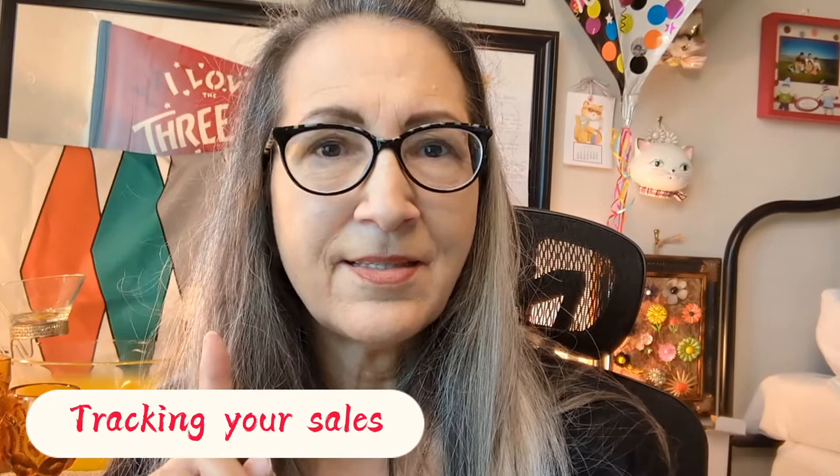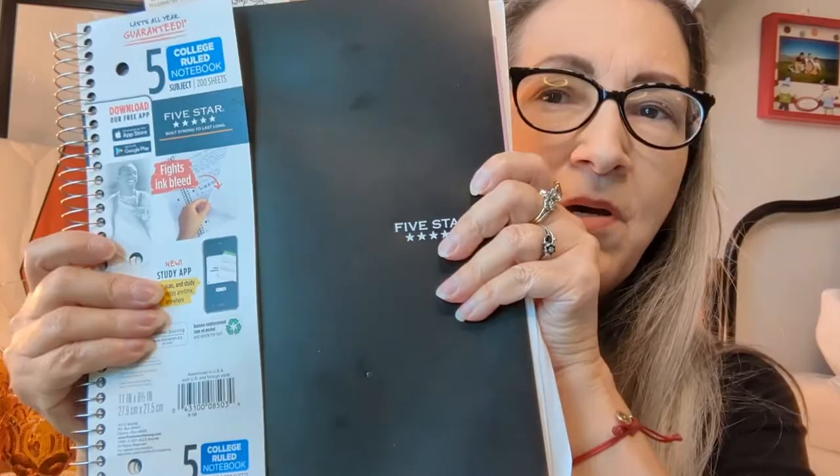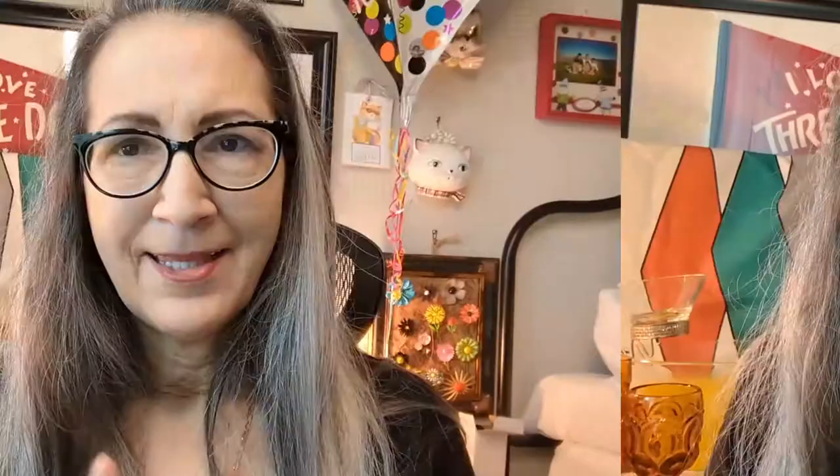Number one is how to track your sales. For the first several months, I simply used a notebook like this — a spiral binder — and this is how I tracked my sales. It worked for a while until I was doing so many. I finally took the jump, I think it was last April, and I got a new laptop. If you have access to a laptop, great — you can track all your sales and your inventory on Excel spreadsheets.